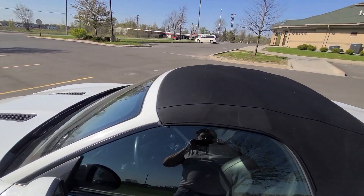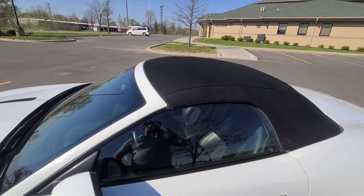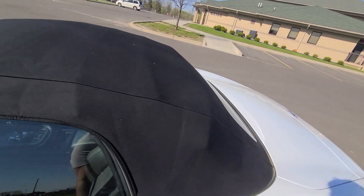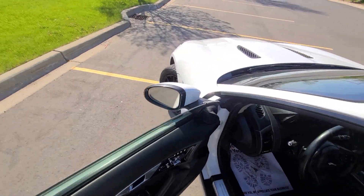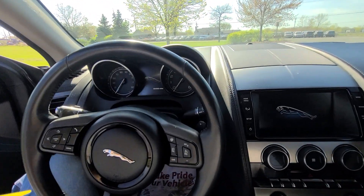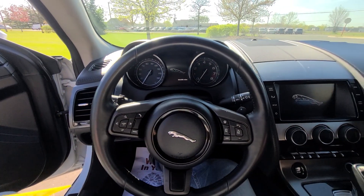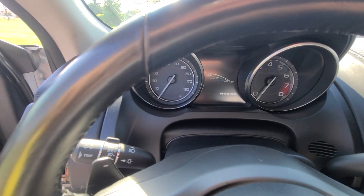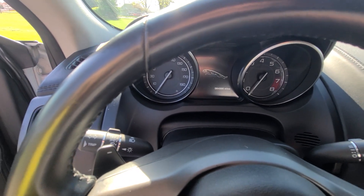Everything is on the up and up. In addition to that, we had the vehicle inspected by the state of Michigan — all the safety equipment is working properly, the vehicle has been recertified, and we have a rebuilt title. Obviously this is not a clean title car; this is a rebuilt title, and this is all we sell at Macomb Automotive.